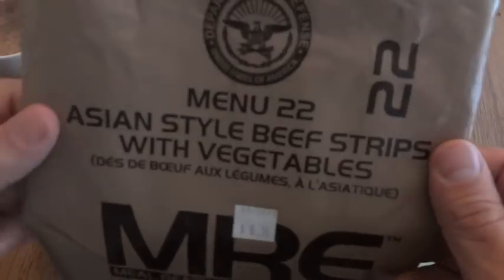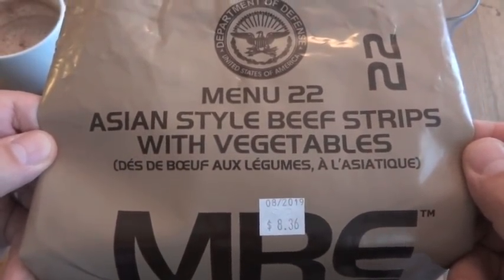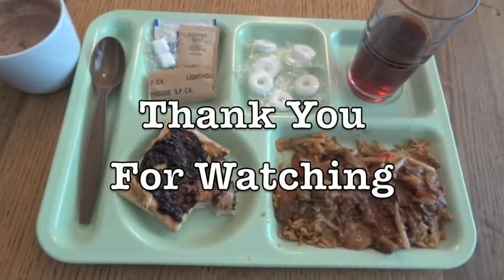So that was a look at a 2016 Menu Number 22 Asian Style Beef Strips with Vegetables MRE. Thank you for watching.